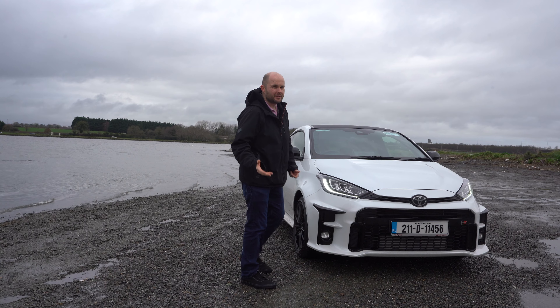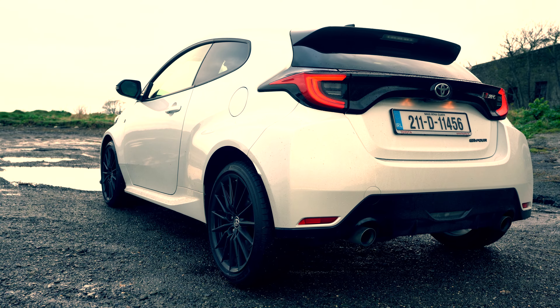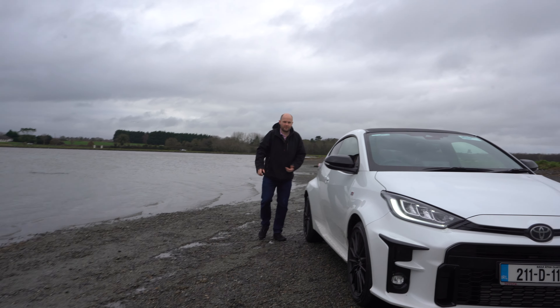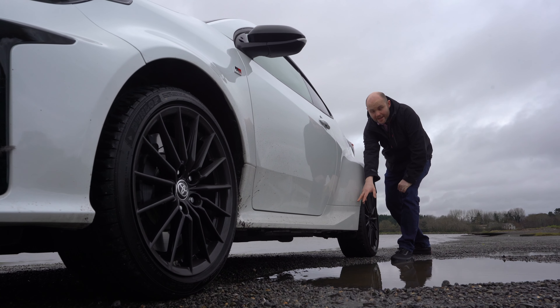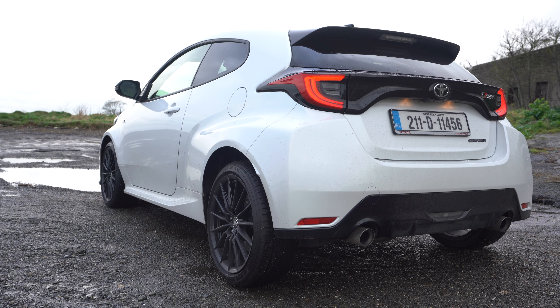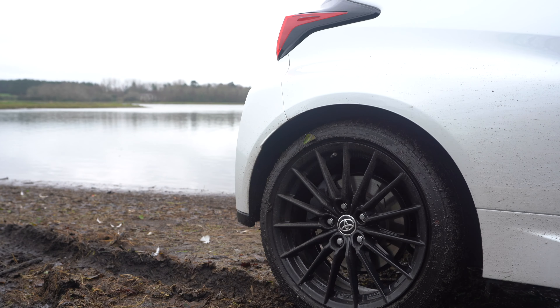There's only a few things that it actually has in common with the standard Yaris: the headlights, the wing mirrors, and the rear lights on the back. Everything else is totally different. These sills run neatly into these massively flared wheel arches. The back then has a spoiler — not exactly as big as the WRC car, but not bad by Yaris standards.